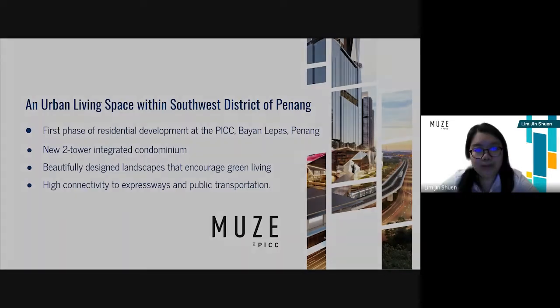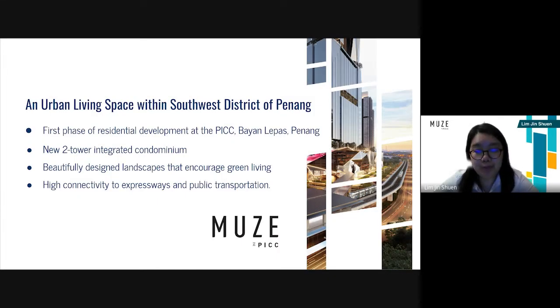Can you share with us some information about the new property from Hansa? Our new property is Mews. Mews is the first phase of residential development at the PICC Bayang Lepas, Penang. This brand new two-tower integrated condominium has plenty to offer to its residents.